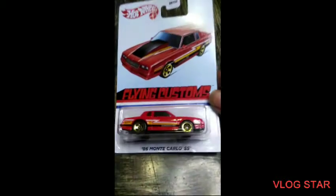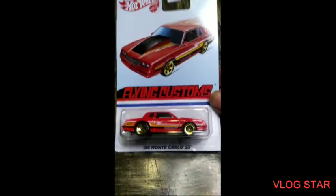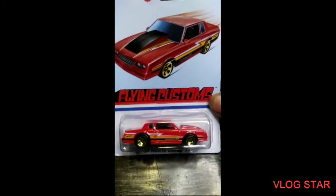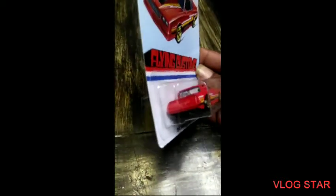Okay, I'm back with an update to let y'all know what I got. Starting off with Target first — we got Flying Customs 86 Monte Carlo SS. Let me put the color on that bad boy. Oh man, there ain't much detail in the rear lights, but there's a little something in the front.